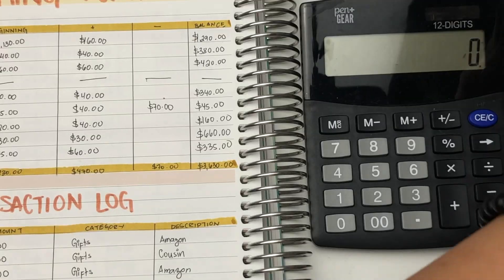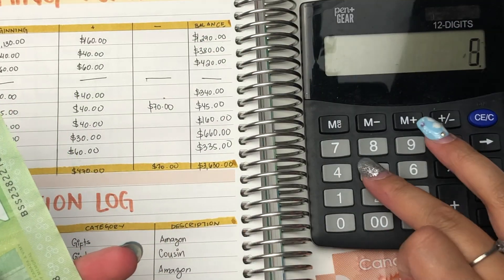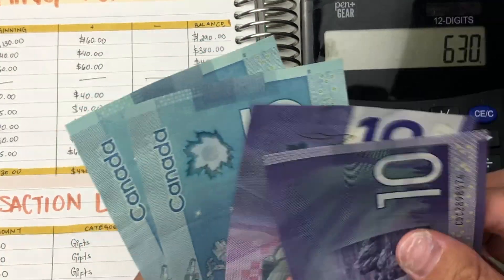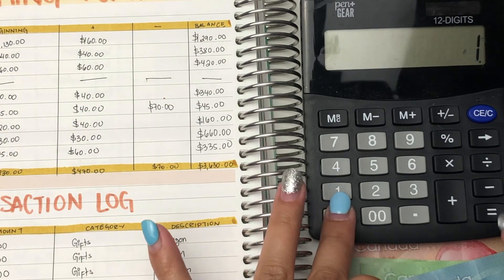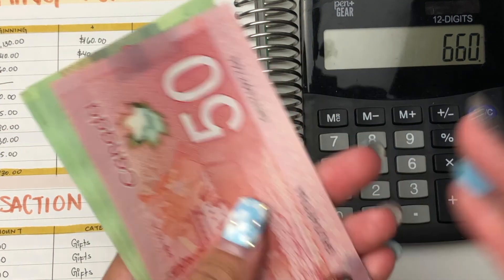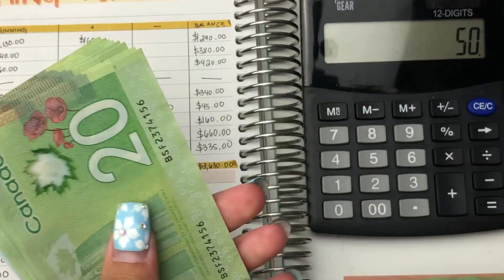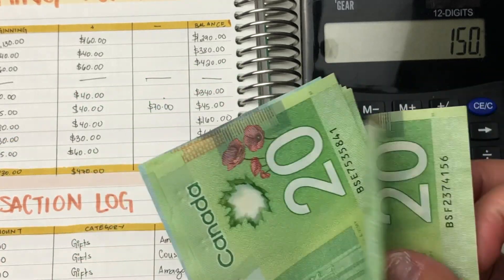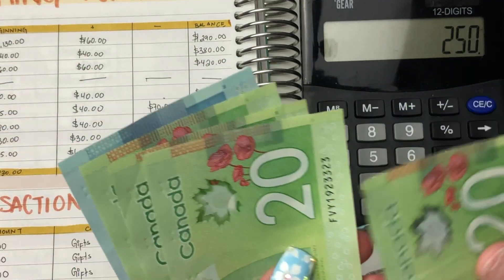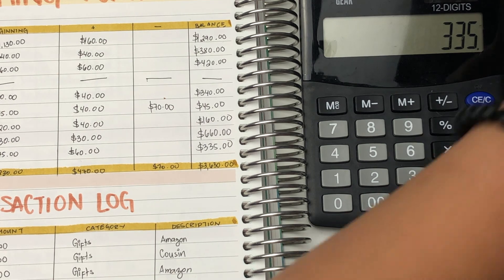So let's just see here — $400, $450, $500, $550, and $20, $40, $60, $100, $25, $10. So $660. Lastly is my gaming PC, so it says I have $335 — $50, $20, $40, $60, $80, $100, $20, $40, $60, $80 plus $80 plus $5 — so $335.